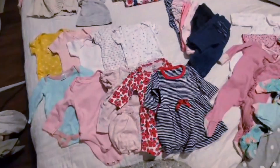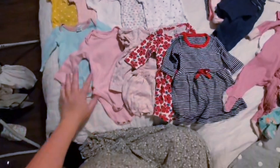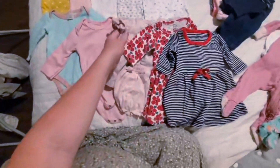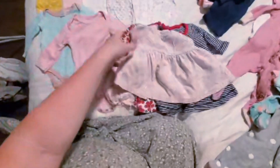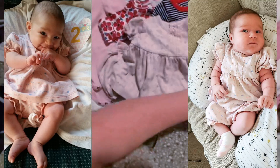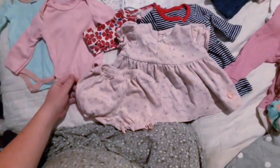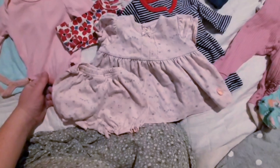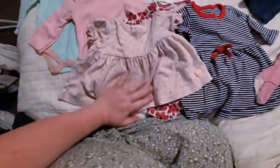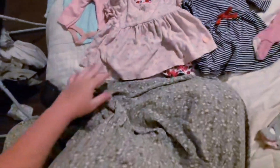Coming over here I have onesies — five short sleeve and two long sleeve — and then a couple of long sleeve dresses. And then this is actually more of a spring outfit, but it's sentimental. Both of my other daughters have worn this little shirt and shorts combo and I'm not about to leave my third daughter out of that. She's obviously going to need a blanket over it, but we're going to put it on at least once while she's tiny.